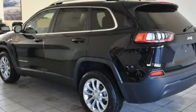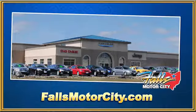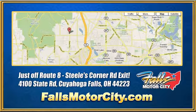Check out this Cherokee today. Falls Motor City, a comfortable place to do business. We're located at 4100 State Road in Cuyahoga Falls, Ohio, just off Route 8 at the Steeles Corner Road exit.